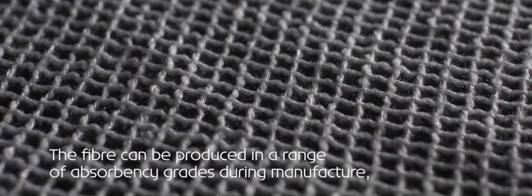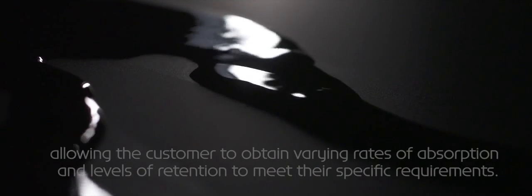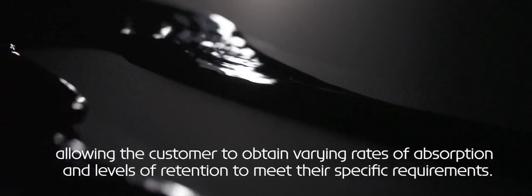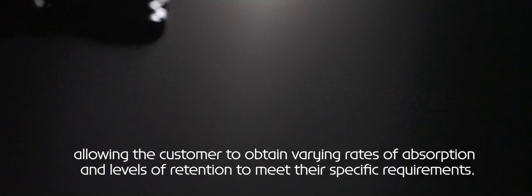The fibre can be produced in a range of absorbency grades during manufacture, allowing the customer to obtain varying rates of absorption and levels of retention to meet their specific requirements.